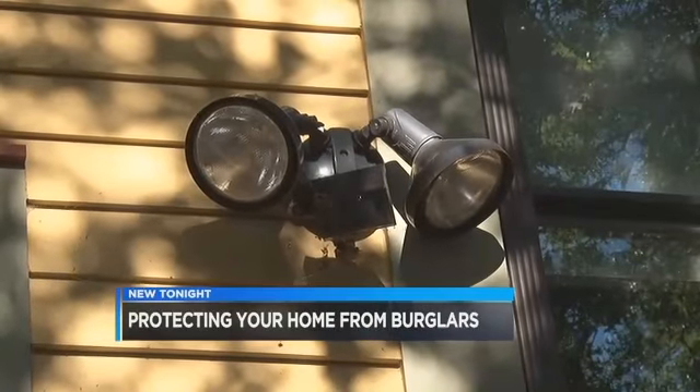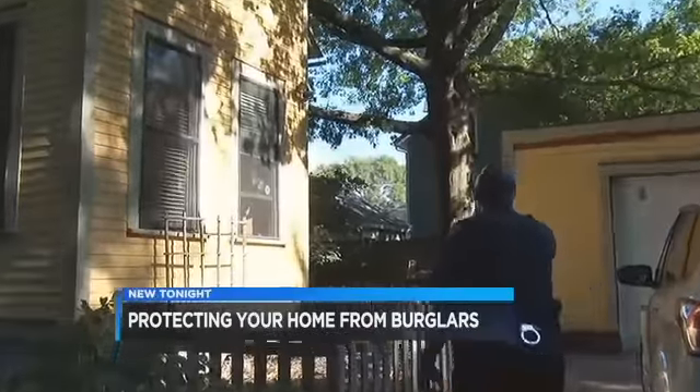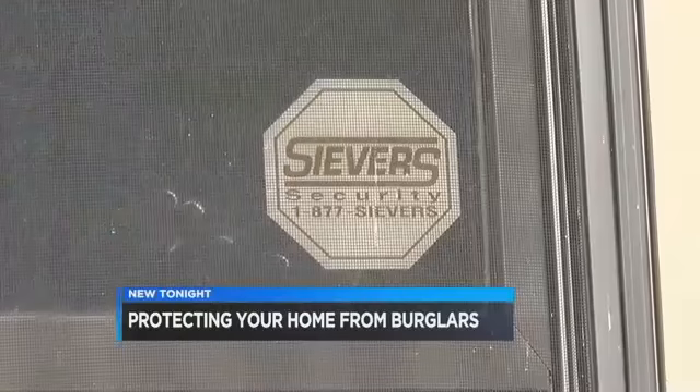Make sure your home has motion sensor lighting to help deter crooks. It's very important that you have it positioned somewhere that can illuminate the majority of your backyard. Have an alarm system and post plenty of security signs.